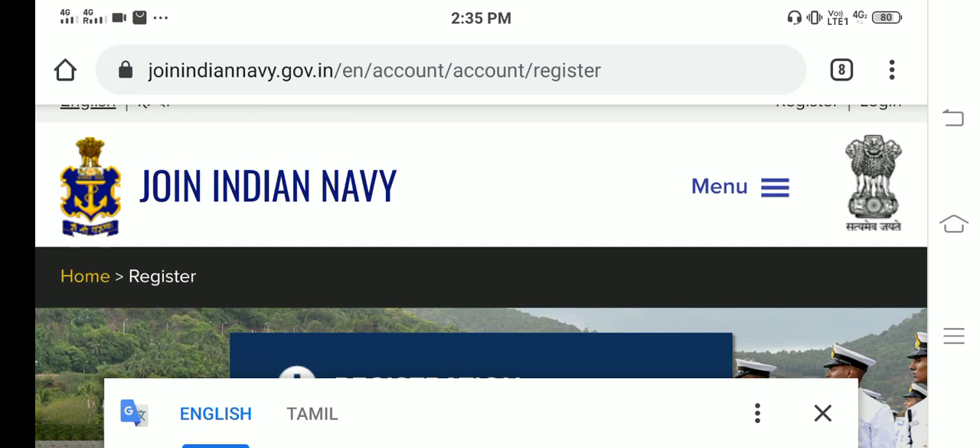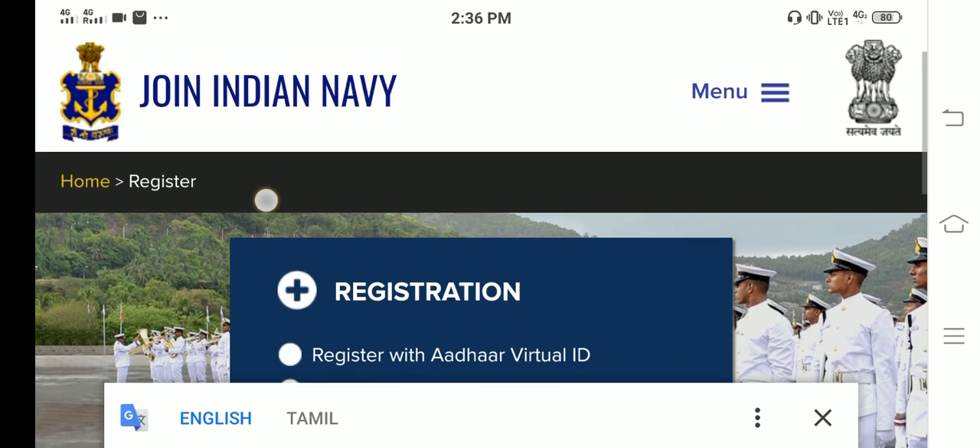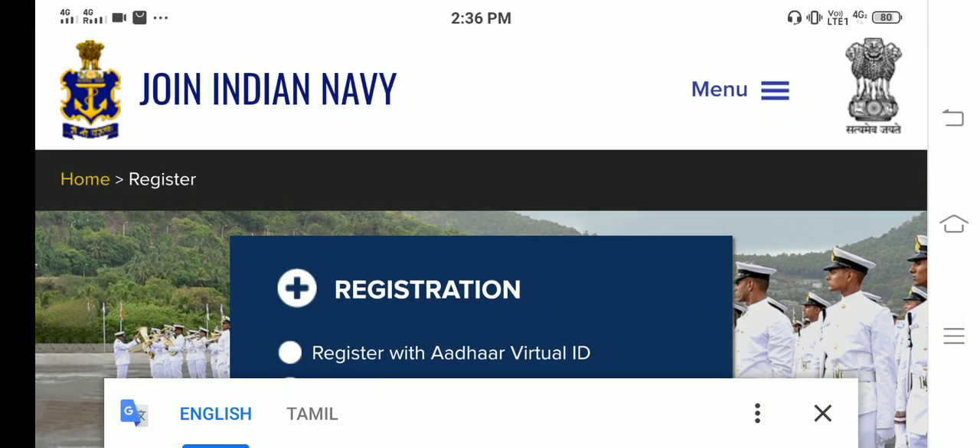You can get the photo ID as well as drag mail. Thank you.